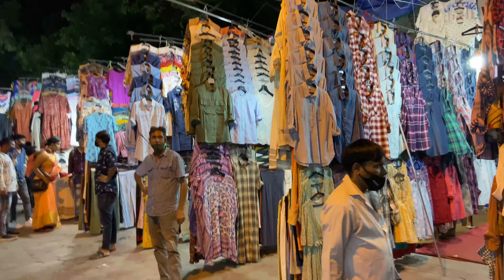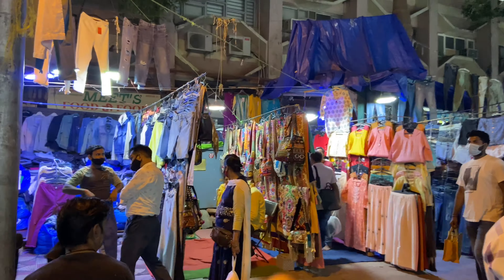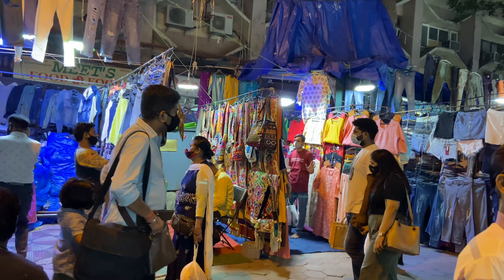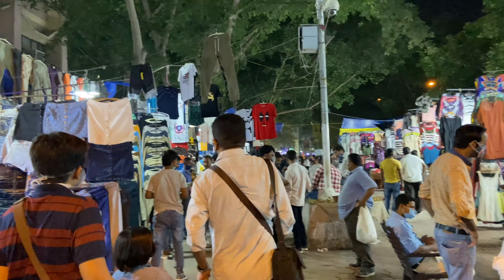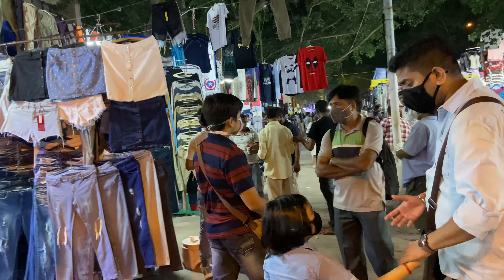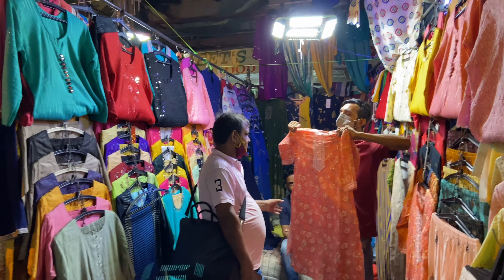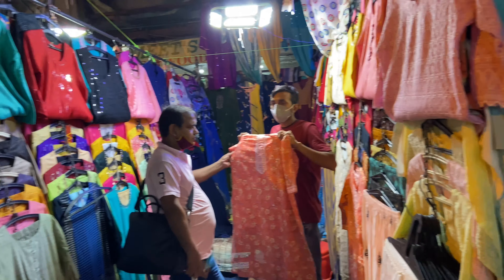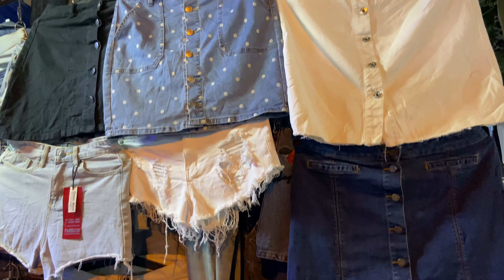There is a lot of collection — the collection is unlimited in Sarojini Nagar, we can't even cover the whole thing. You will get multi-colour Rajasthani bags here. There is also a collection of jeans and suits. There is a little rush, guys — whenever you come, keep your safety. You will get a collection of suits and jeans.